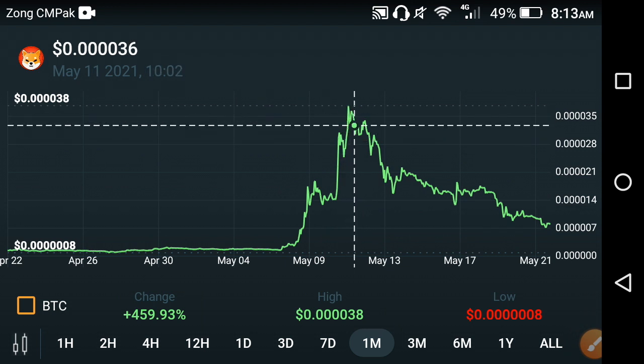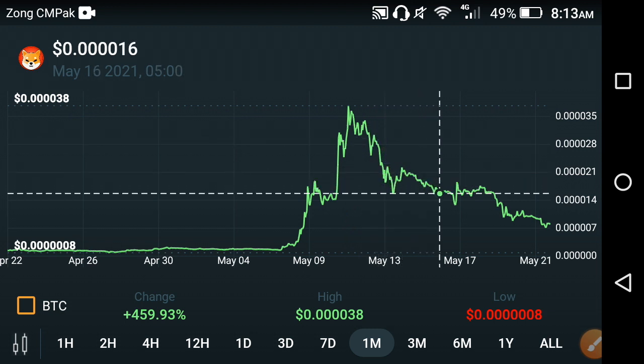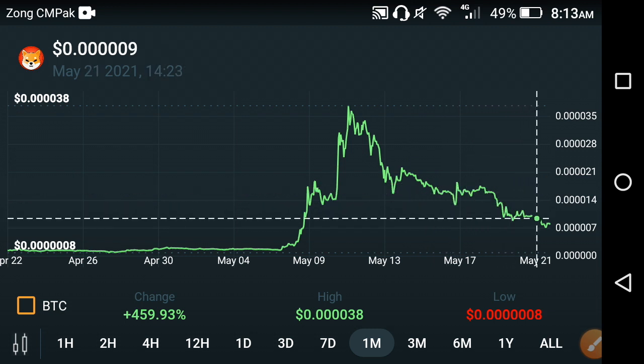After that, the price went fast down, as you can see here. From the previous last two weeks, or about 10 days, the price has been going down very badly and continuously.